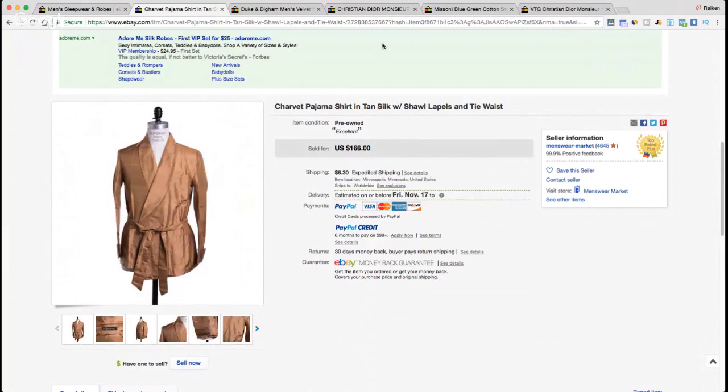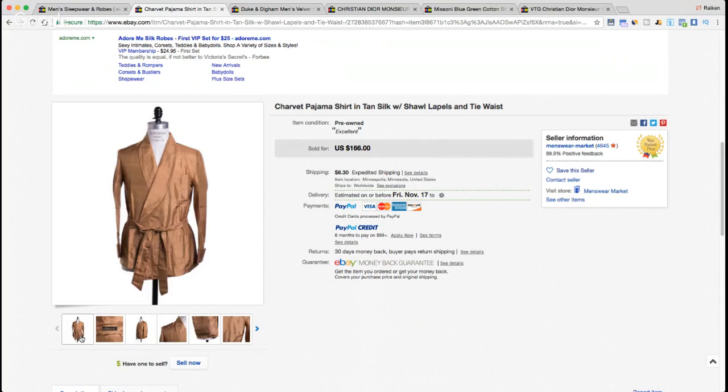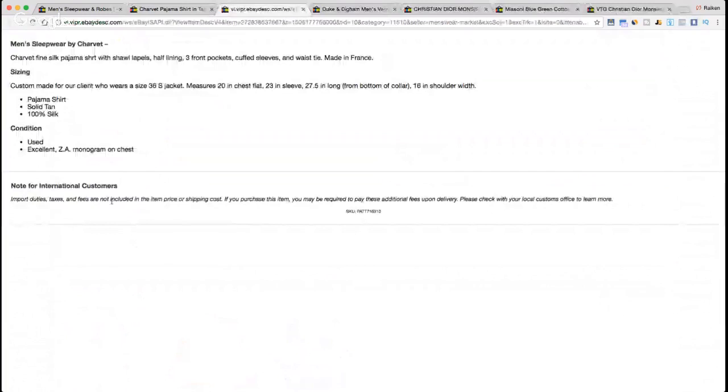This is a very high-end brand — Charvet, C-H-A-R-V-E-T. I've sold this brand probably seven or eight times over the last four or five years, usually in dress shirts — they make very nice, expensive dress shirts. This is a Paris brand. A silk Charvet item sold for $166. The seller, Menswear Market, had 4,600 plus reviews. The description reads: 'Charvet fine silk pajama shirt with Charlotte lapels, half lining, three front pockets, cuff sleeves, waist high, made in France.'